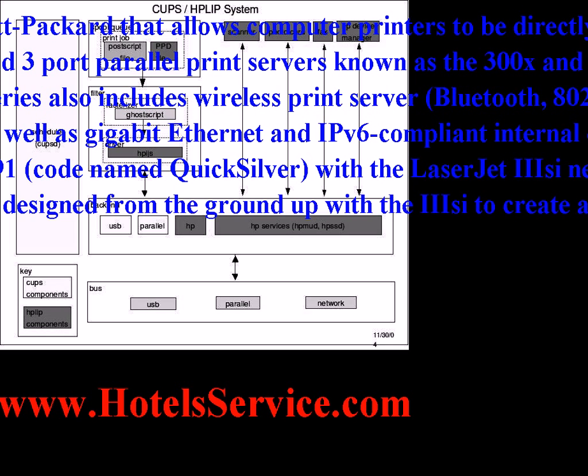The JetDirect series also includes internal EO print servers for use with HP printers, as well as wireless print servers including Bluetooth, 802.11b, and G models.